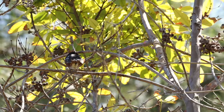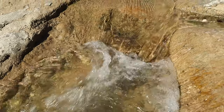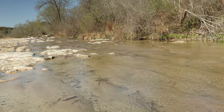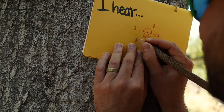Do you hear those woodpeckers? Do you hear those birds? It sounds like there's a creek nearby.